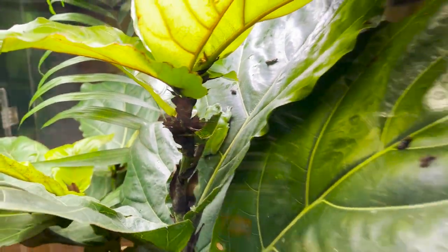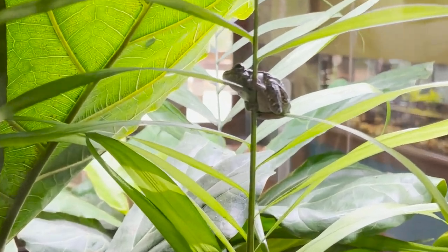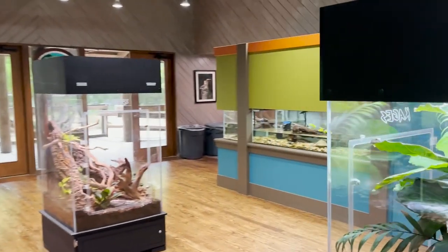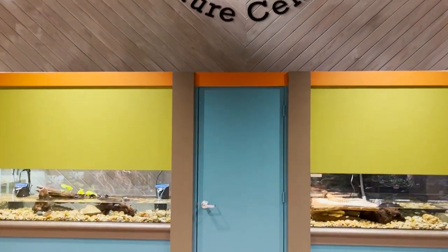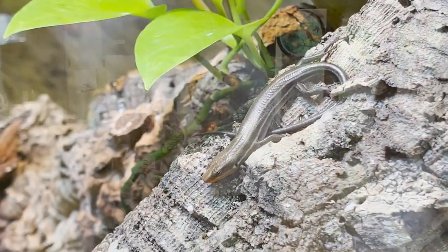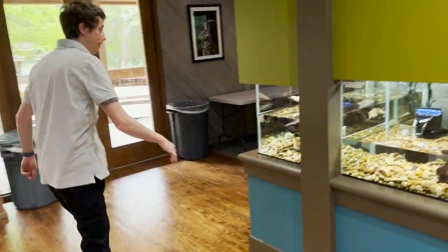We've got a really beautiful gray tree frog right here as well as a young gray tree frog underneath the leaves. How well this room came together is just absolutely amazing and everything is thriving. It looks so beautiful. This giant habitat is just for five-line skinks and a couple of green and brown anoles.